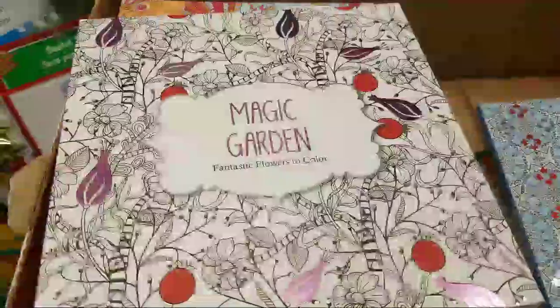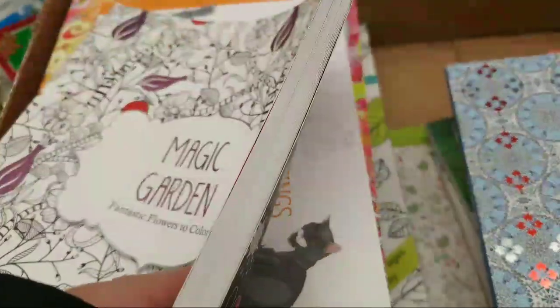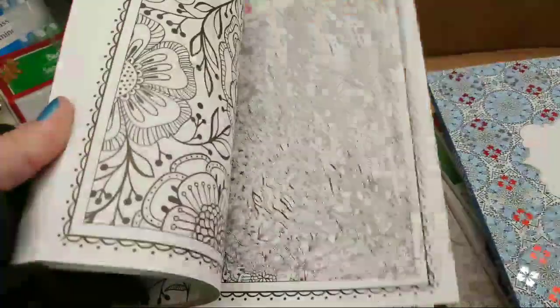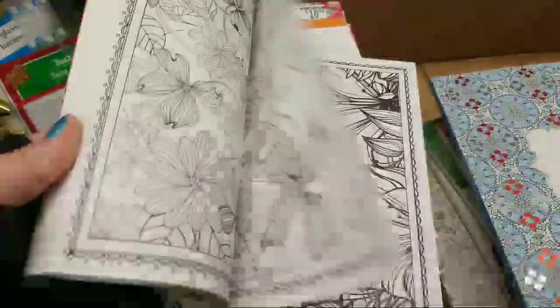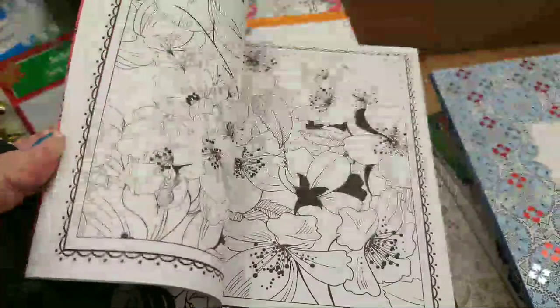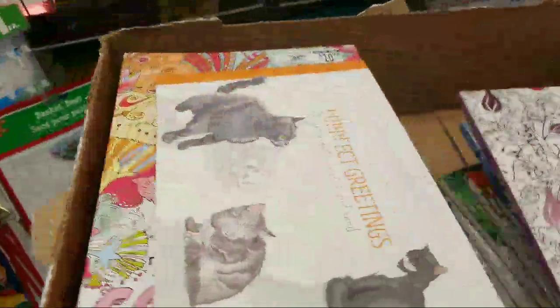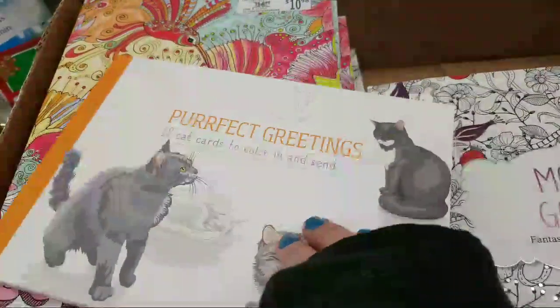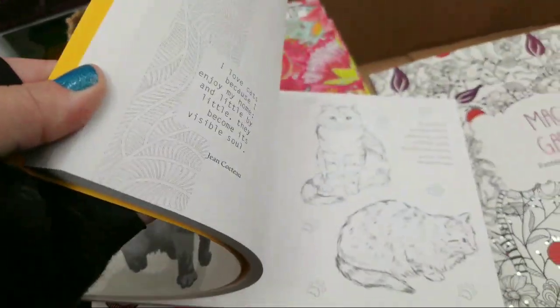And then we have Magic Garden, and they start to get thicker as the pile goes down. Hi Sue's Place, how are you? They're like gorgeous. And then they have this — another cat one, it's a little different than the other cat one.